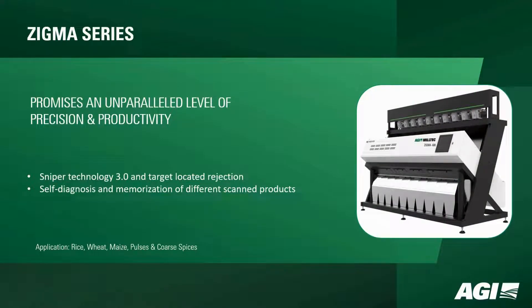The XIGMA series promises an unparalleled level of precision and productivity. The inclusion of Sniper Technology 3.0 and target-located rejection ensures meticulous sorting. The series also features self-diagnosis capabilities and memorization of different scanned products, making it a reliable choice for various grains.